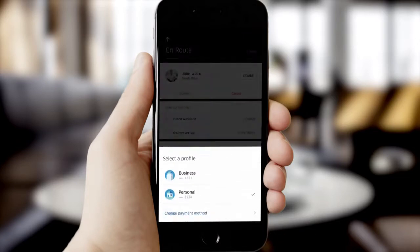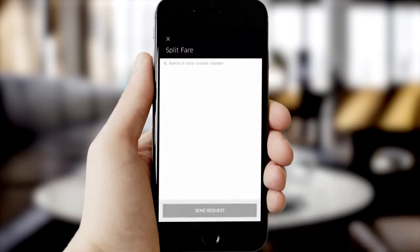Tap switch and select the card or payment profile you want to use. Select split fare and choose the friends you want to split the fare with.